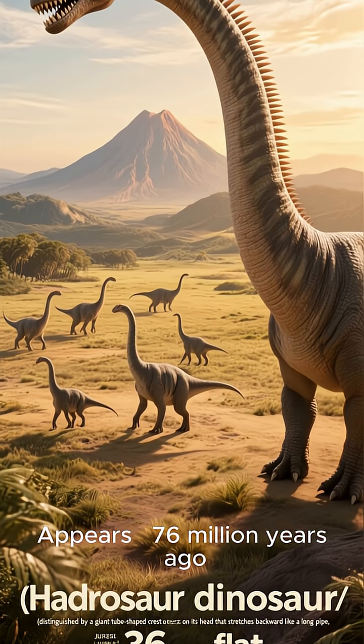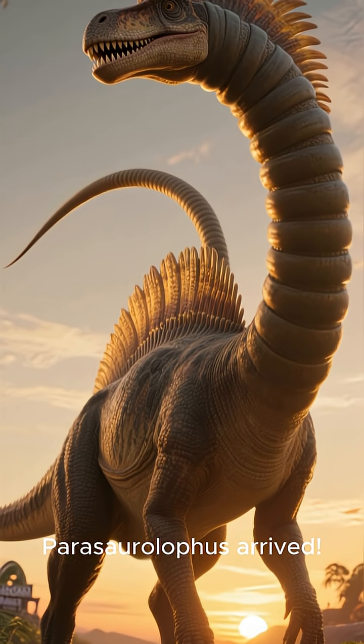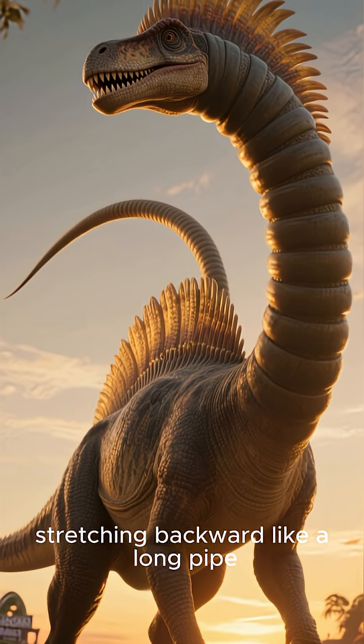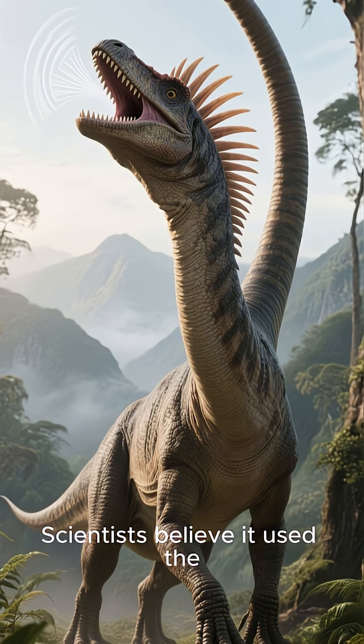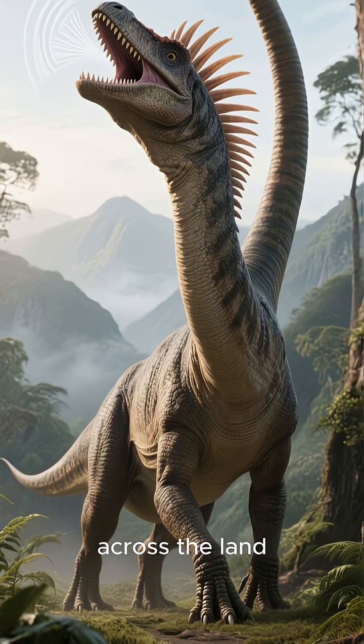Parasaurolophus appears — 76 million years ago. Parasaurolophus arrived, and its crest grew into a giant tube, stretching backward like a long pipe. Scientists believe it used the crest to make deep, echoing sounds that could travel across the land.